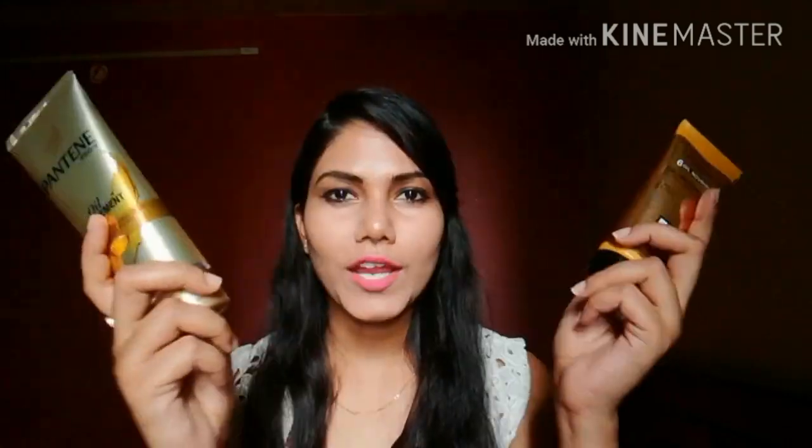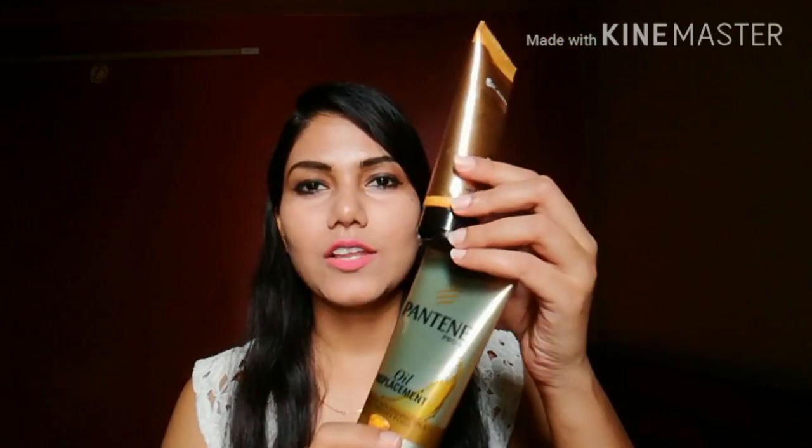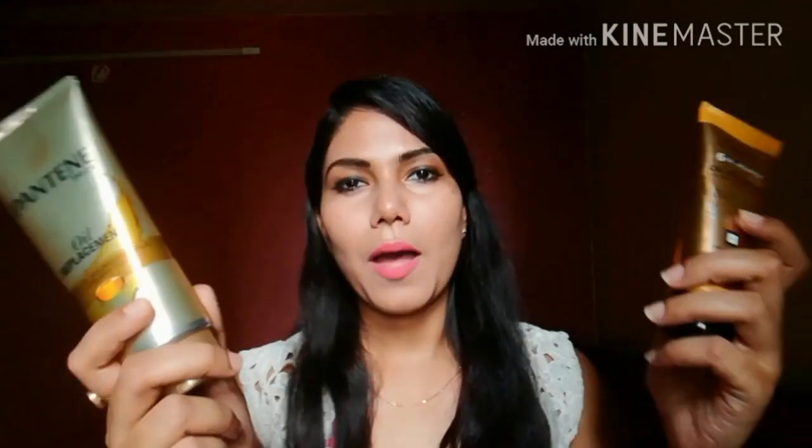Let's start with the packaging. Both are in tube form and both are golden, but L'Oreal's cap is black while Pantene's cap is golden. Both are travel friendly, though they can sometimes squeeze out unexpectedly. Overall, the packaging is quite similar.